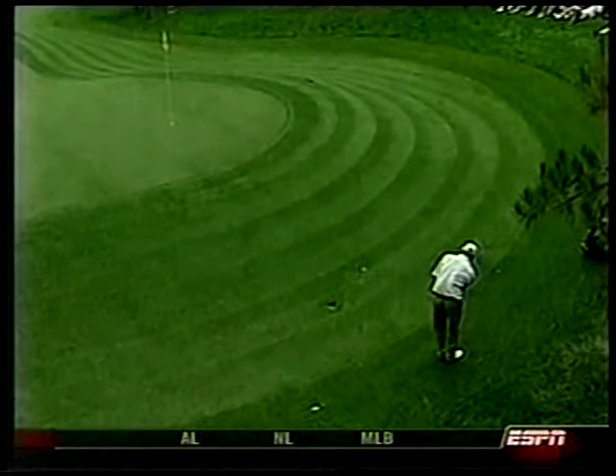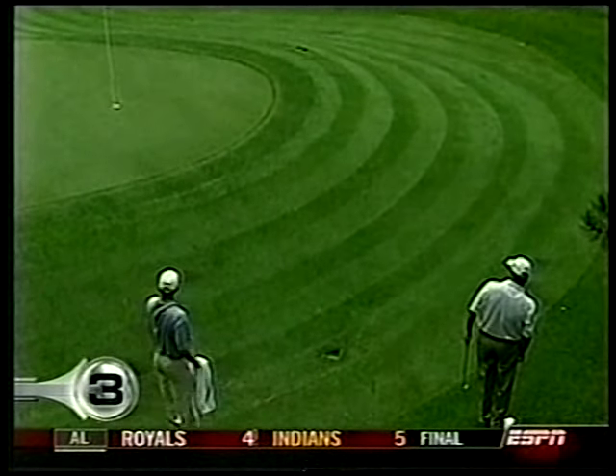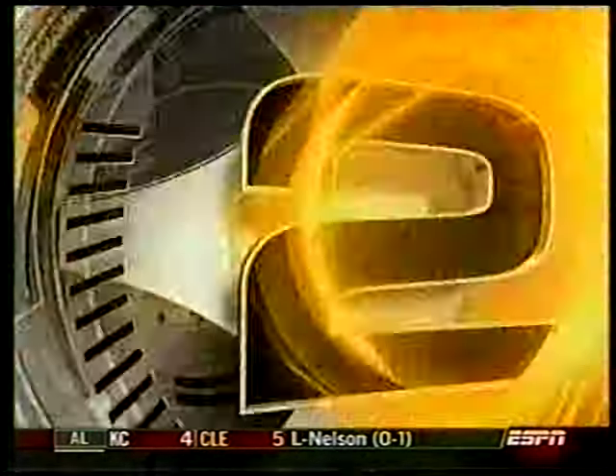Number 3 — remember when Annika Sorenstam played in the PGA Tour at the Colonial? One of her playing partners was Dean Wilson. He's got a great short game — used a hybrid around the green up the shaved hill, and it goes in.